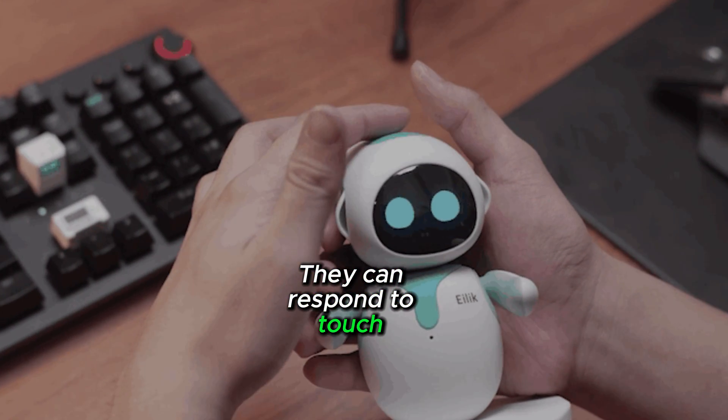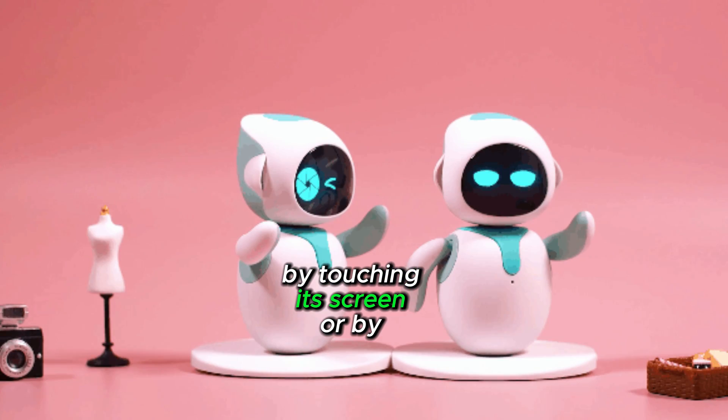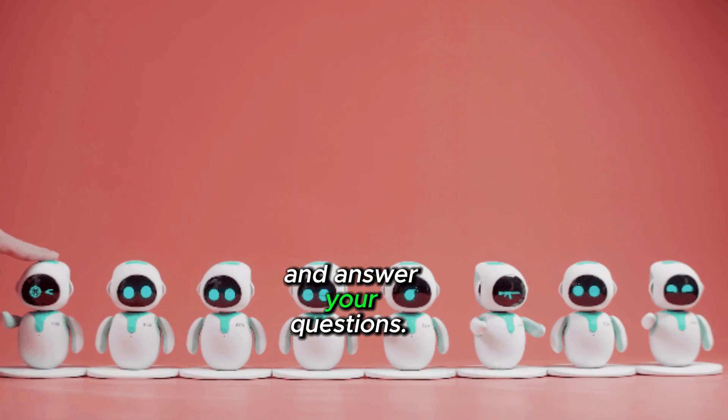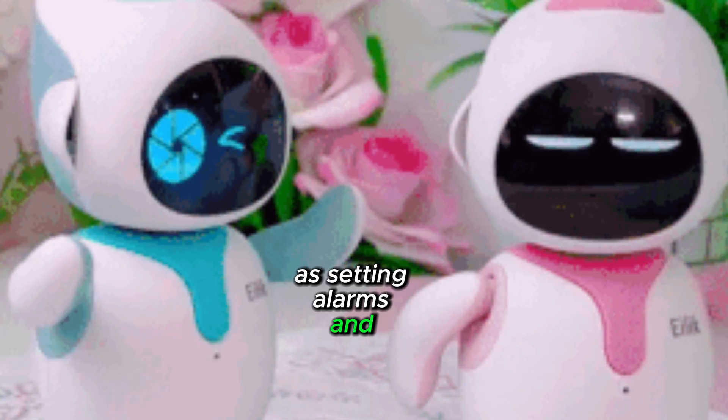They can respond to touch and voice commands. You can interact with Ilik by touching its screen or by giving it voice commands. Ilik robots can tell you stories and answer your questions. They can help with tasks such as setting alarms and playing games.